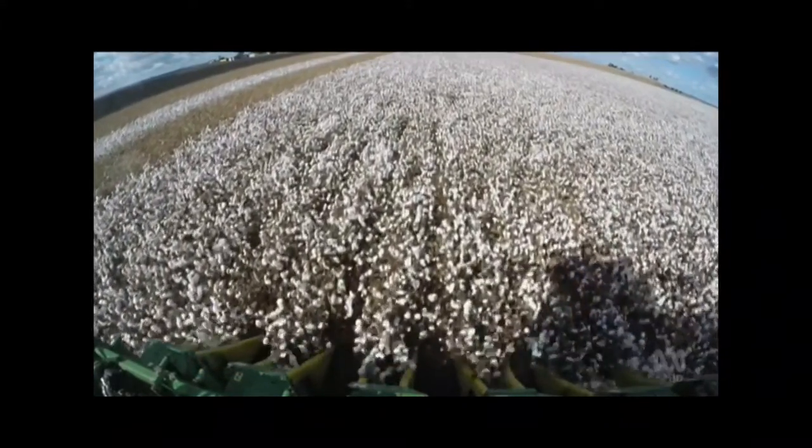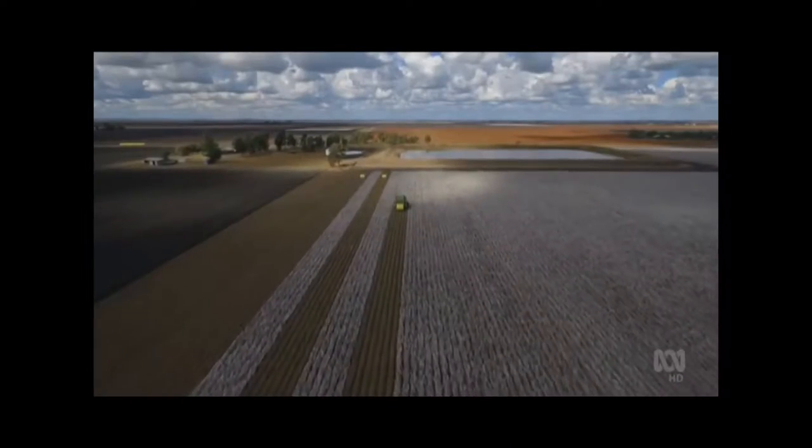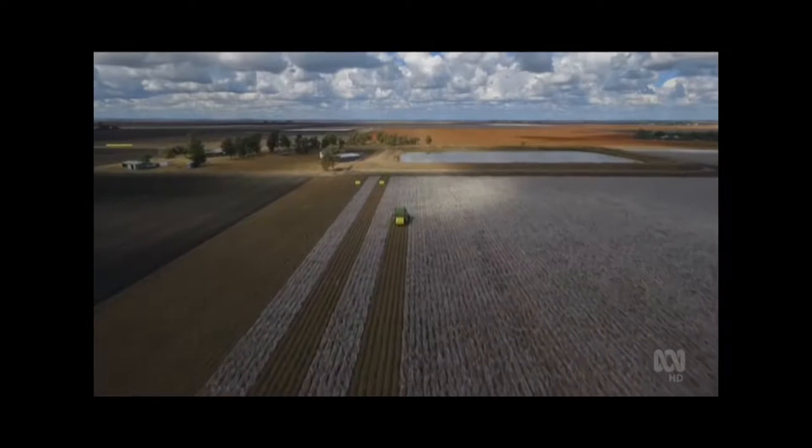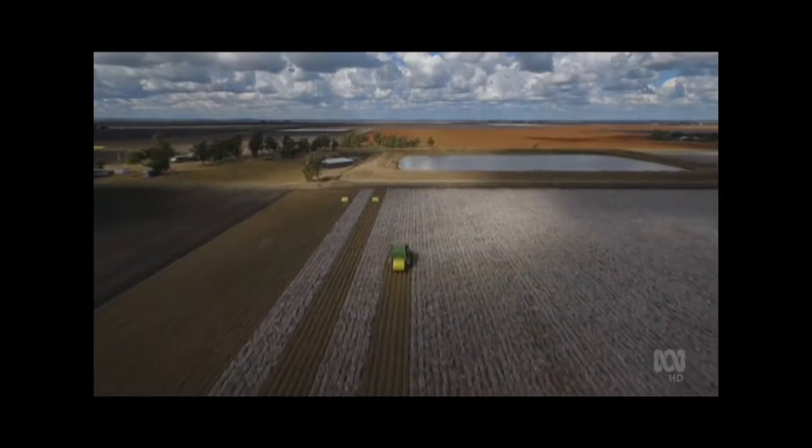The Darling Downs in Queensland is ideal country for growing cotton, especially when water is more valuable than ever. A lot of cotton on it now. Because of the drought again, people are looking for the best bang for their buck with their water.